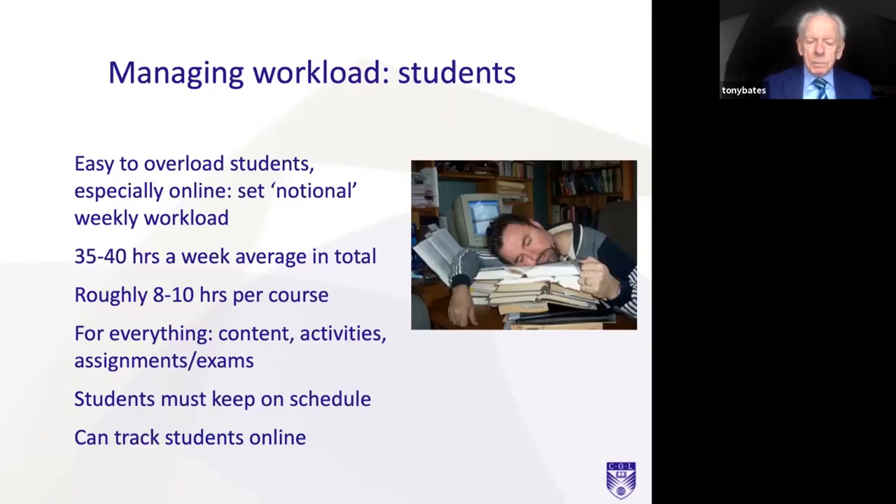Students must keep on schedule, so you need to give them an activity at least once a week that you can check to see they've done it. You don't have to do that every week for every student, but students like to know that you're tracking what they're doing. That's one of the great things about online learning — it's very transparent. You can see what each student is doing, what they're contributing, how they've done on assignments, how they're behaving in discussion forums. But you need to manage their workload.